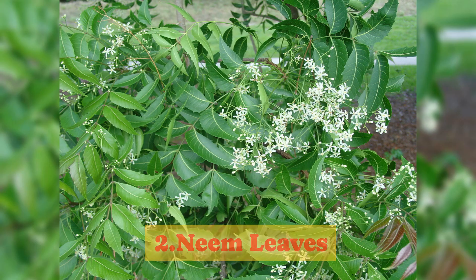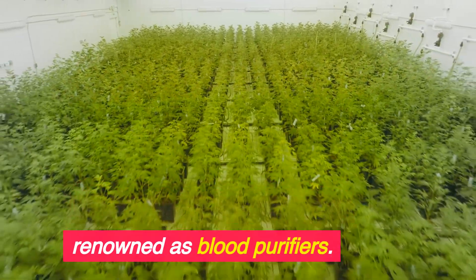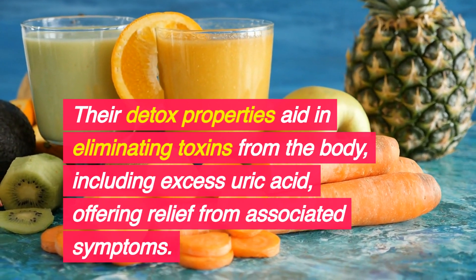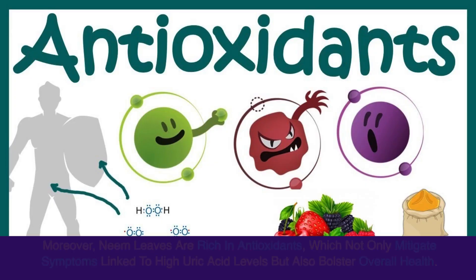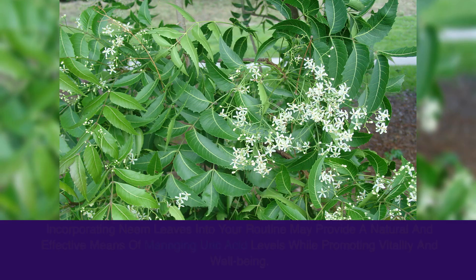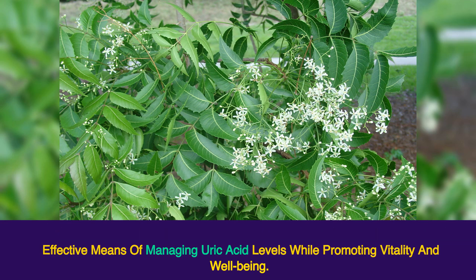2. Neem Leaves. Neem leaves are hailed for their potent detoxifying abilities and renowned as blood purifiers. Their detox properties aid in eliminating toxins from the body, including excess uric acid, offering relief from associated symptoms. Moreover, neem leaves are rich in antioxidants, which not only mitigate symptoms linked to high uric acid levels but also bolster overall health. Incorporating neem leaves into your routine may provide a natural and effective means of managing uric acid levels while promoting vitality and well-being.